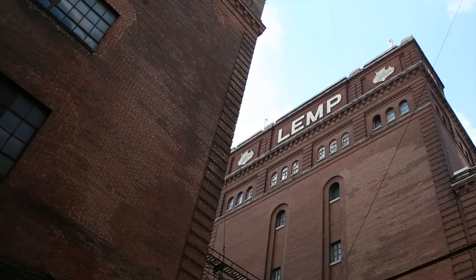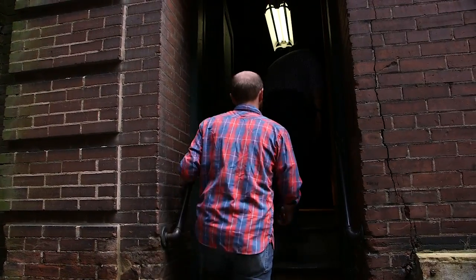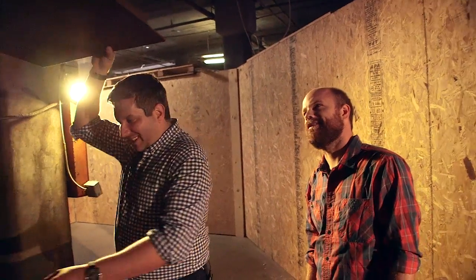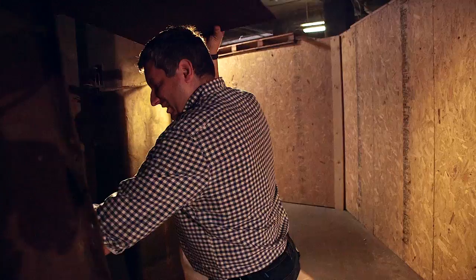This building used to be part of the shoe factory — the International Shoe Company, which came after the brewery. They would bring shoes between different levels during the manufacturing process using this shoe chute. So they would send shoes right down this — this is amazing.